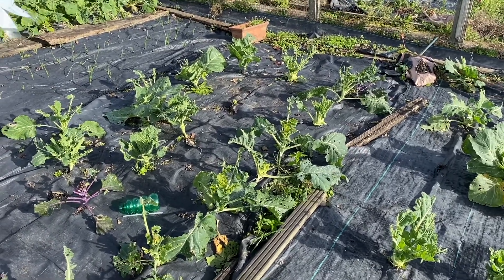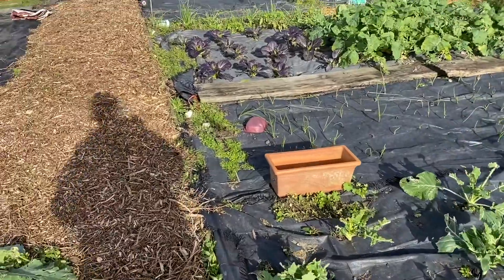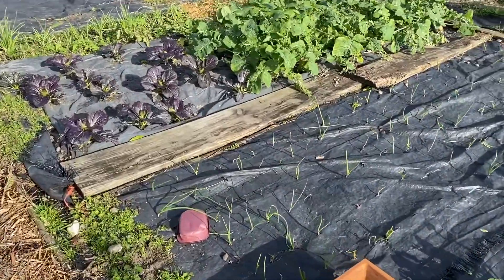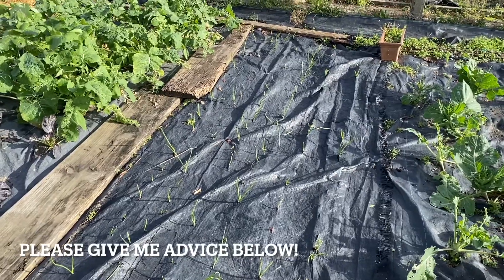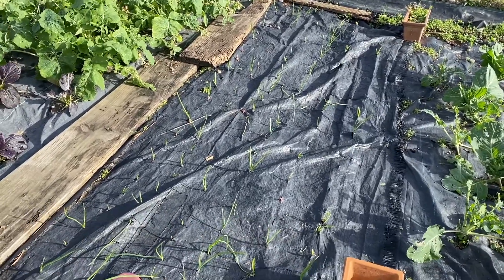I've sorted the rabbit problem though, I think, anyway. I've never had to deal with rabbits before, so if you've got any advice, let us know. These are all of the onions. Apparently rabbits don't really like onions, which is good.